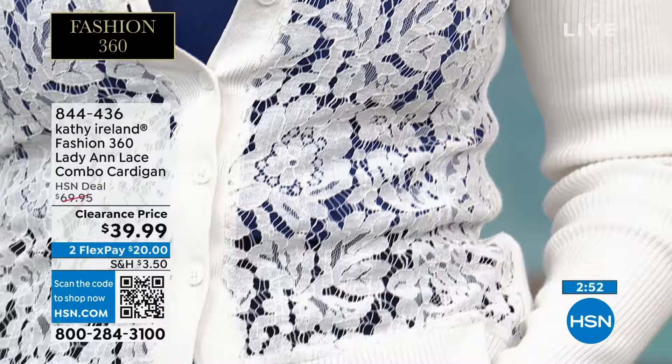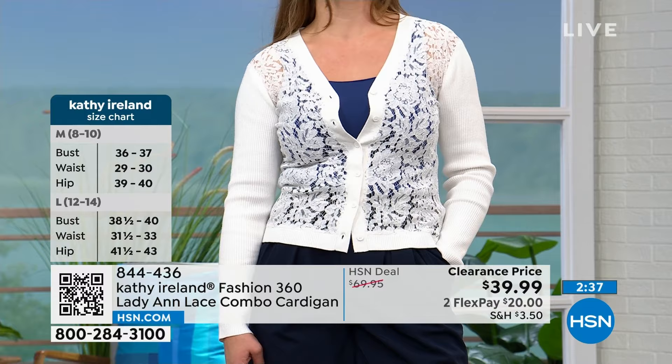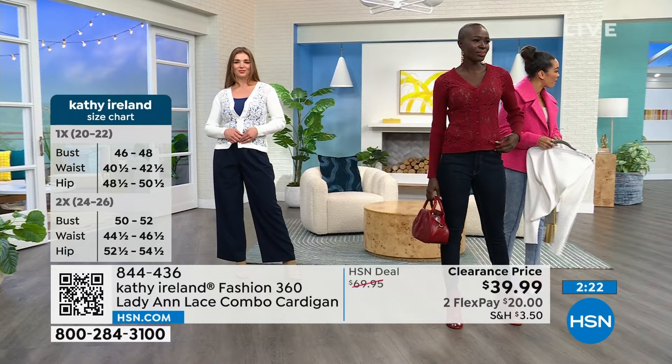Dogmara walked out wearing the ivory — which yes, is definitely more of a white — with a cute little tank underneath. I'm telling you that Kathy Ireland tank will go really far in your closet. She's in the size small. I think the small fits you well. Diana is really wearing it more as a top, which is really nice — you'll put a tank underneath it of course, because the lace is sheer, but it does wear as a top, which is really beautiful.